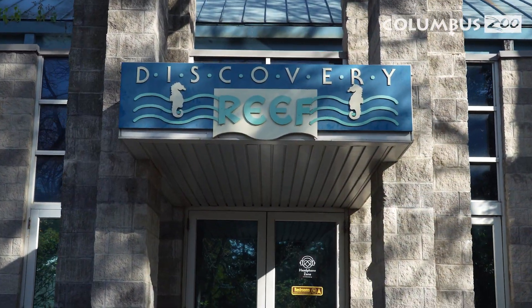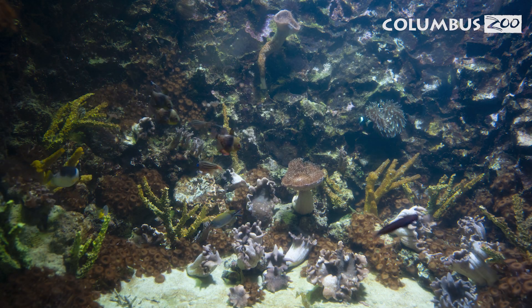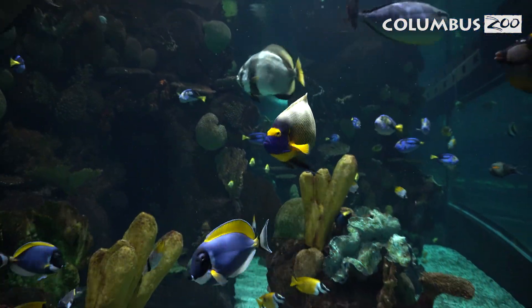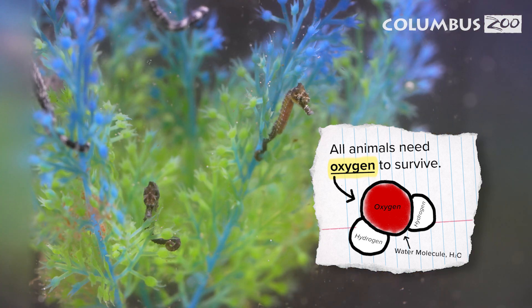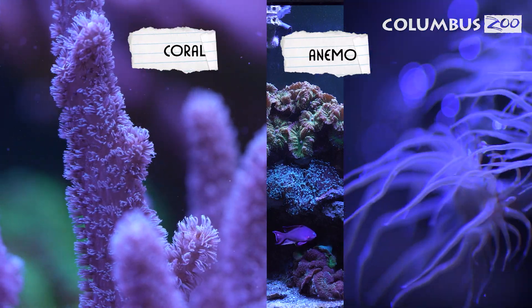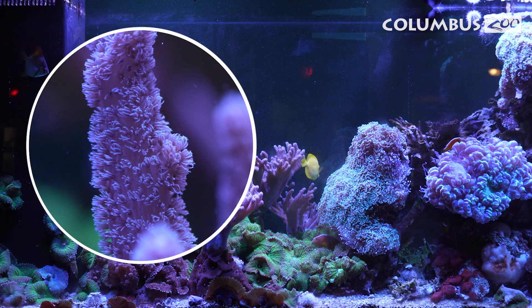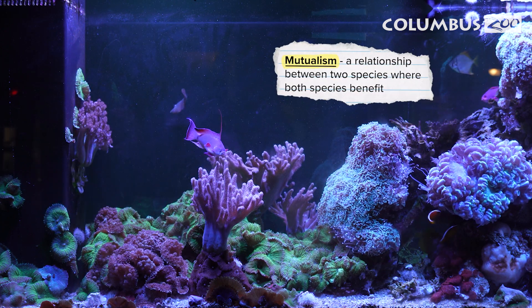Our first stop is Discovery Reef, a habitat that will immerse you in an underwater world. This ecosystem represents the Indian Ocean and supports a diverse array of marine life. All animals need oxygen to survive, and these animals get that oxygen from the water that surrounds them. Coral and anemones may look like plants, but they're animals. They absorb oxygen from water and depend on ocean currents to bring a fresh supply. Some also partner with algae, which provides oxygen and nutrients in exchange for shelter — a great example of mutualism, where both species benefit.